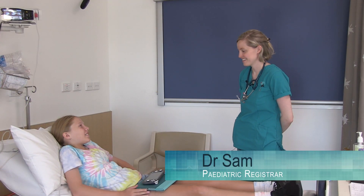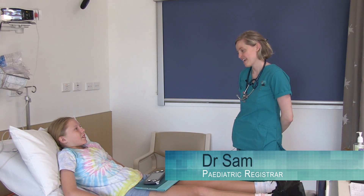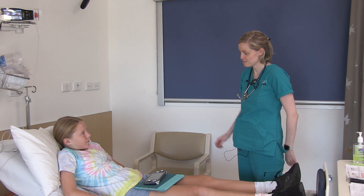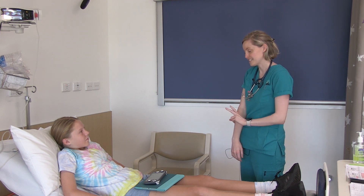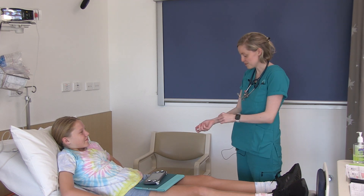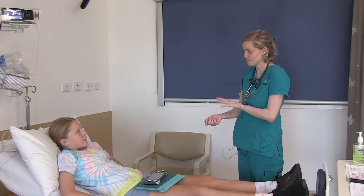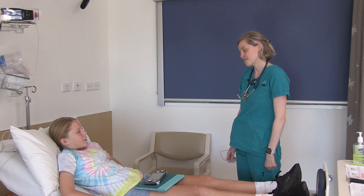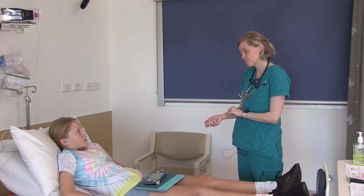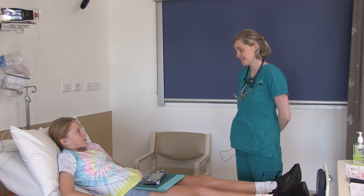Hi Paige. My name's Sam. I'm just one of the junior doctors, working with the immunology team today. I just wanted to have a quick chat to you about what we're going to do today. We're going to be doing some testing for a drug allergy, testing two different kinds of ways. One is called the skin prick test, where we just do a little bleb of liquid on your skin and press it very gently, then have a look about 20 minutes later. After that we're going to be doing intradermal testing, where we inject a tiny little bit of the same thing underneath your skin — just a little sting. Does that sound okay? Yes.